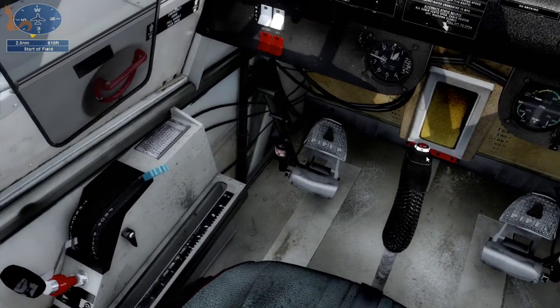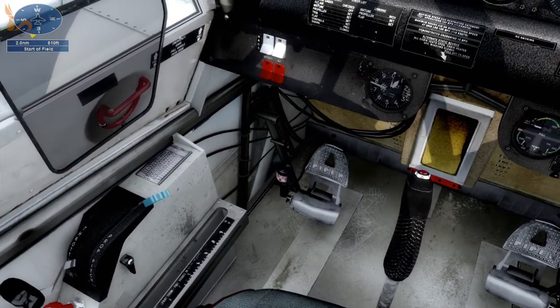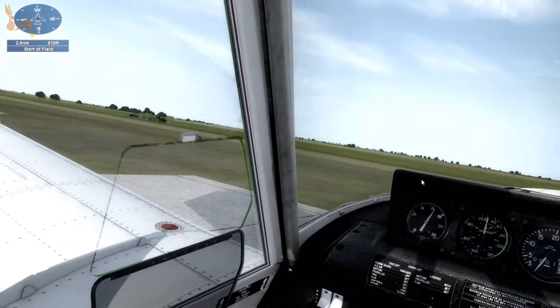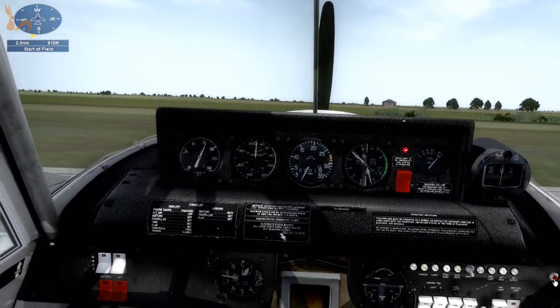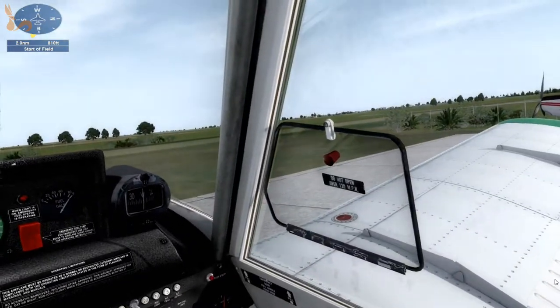Mixture full rich. We'll pump the throttle a few times and then crack it about an inch. Clear prop. And away we go.